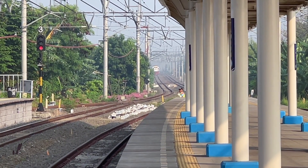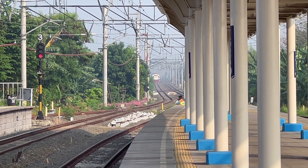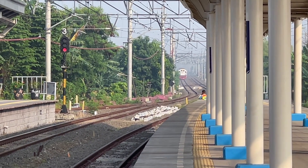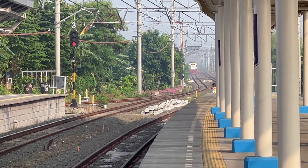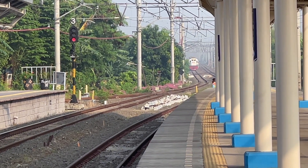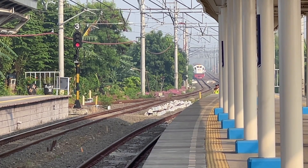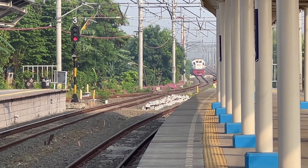Now we are waiting for the K.A. Darma Maksa — the locomotive is in red color. In the next video, I will update the double-double tracks in the distance from Bekasi station to Cikarang station.